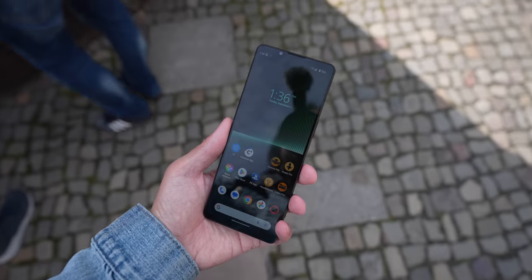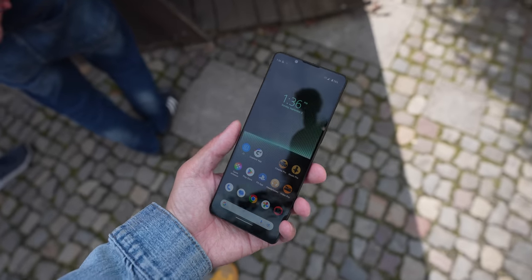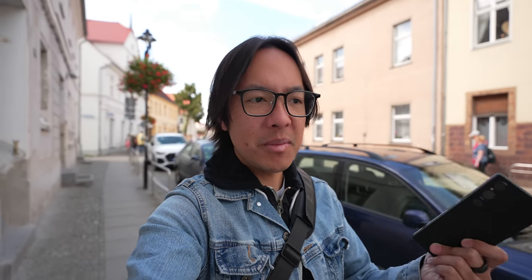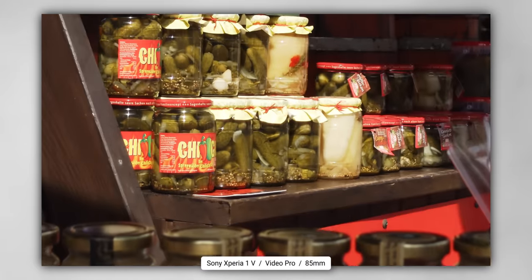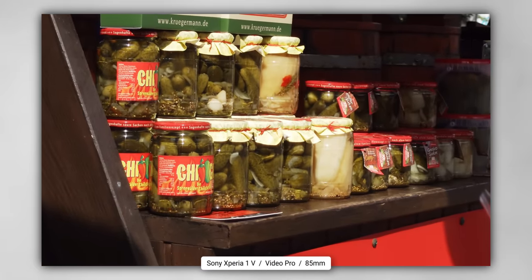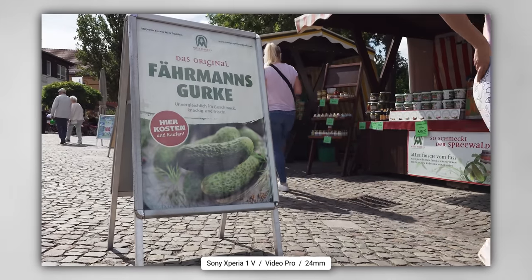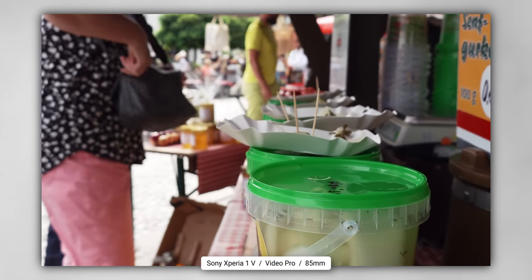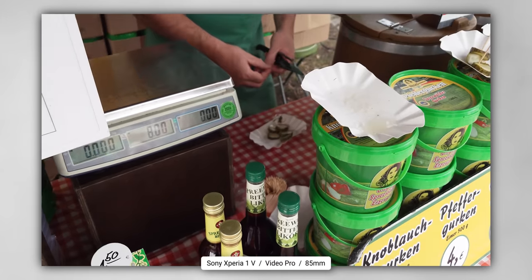Every single time I use an Xperia device, it encourages me to try harder with my videos and my photos. It does mean that you're getting into the settings more — the operation of using the camera is more complicated. But it's the same deal for content creators, because we do that with all of our cameras all the time, so it just feels very natural to get into the weeds with it. Is it the easiest experience? Not really, but that's something I've grown used to over the last couple of generations. The front-facing camera is not my favorite, but that's okay.